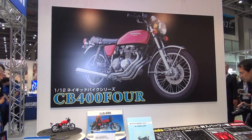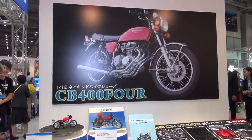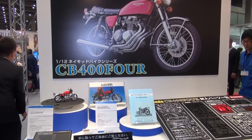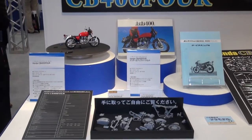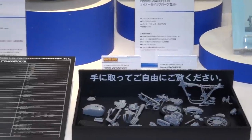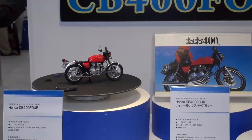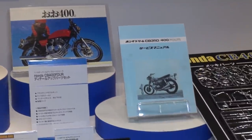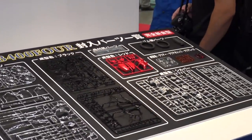Aoshima has another great new 1/12 scale bike in their Naked Bike series — the CB404. It's a great machine from the 1970s with a 408cc engine that was actually reproduced through 3D scanning. Aoshima always delivers great detail and fit in their bike kits.